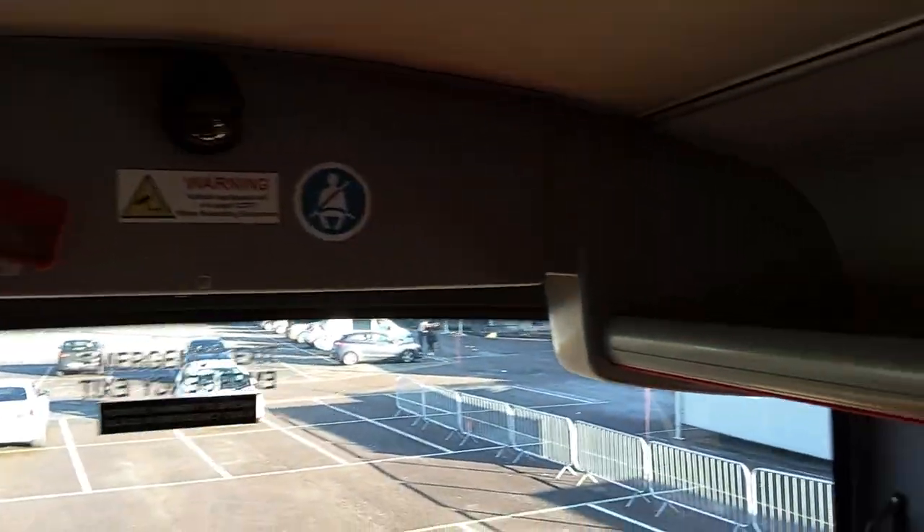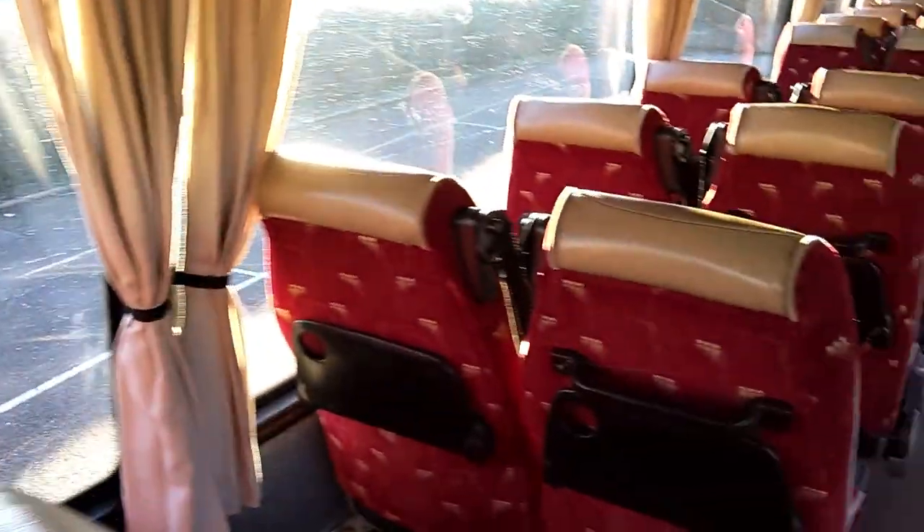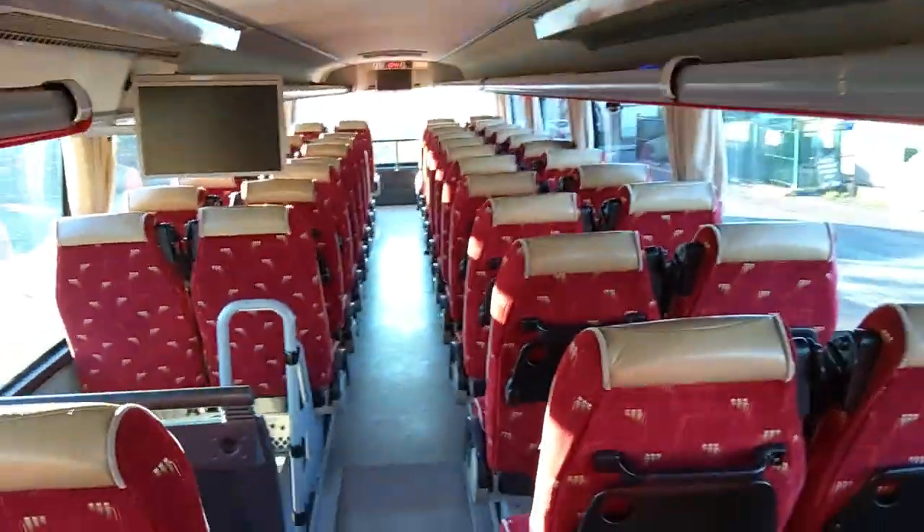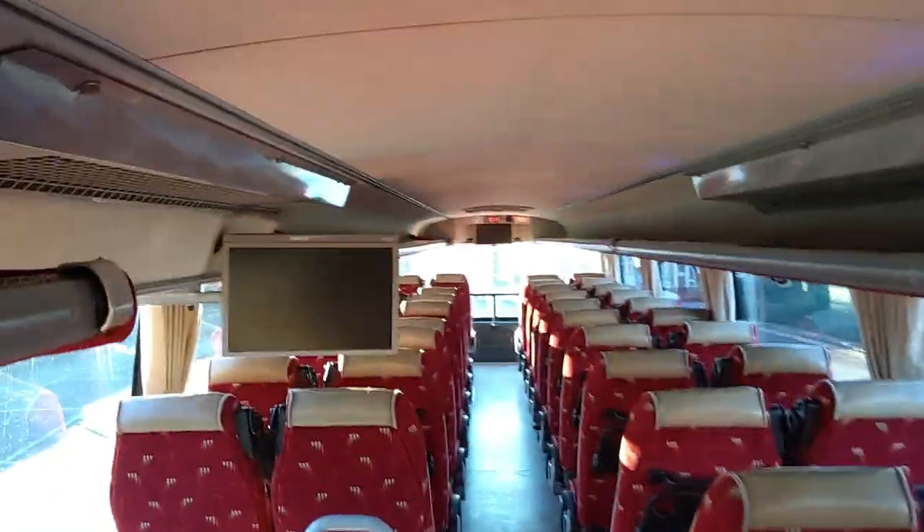We're wired for CCTV — it's a Centrad system on here. Trays to the seat backs. We have three monitors and we're wired for DVD: two up here and one downstairs. We're also fully air conditioned.